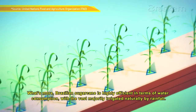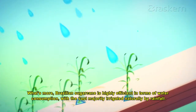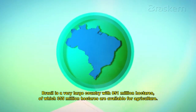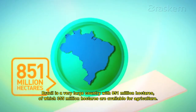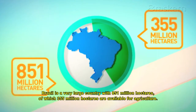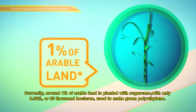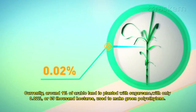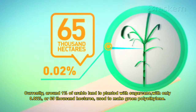What's more, Brazilian sugarcane is highly efficient in terms of water consumption, with the vast majority irrigated naturally by rainfall. Brazil is a very large country with 851 million hectares, of which 355 million hectares are available for agriculture. Currently, around 1% of arable land is planted with sugarcane, with only 0.02%, or 65,000 hectares, used to make green polyethylene.